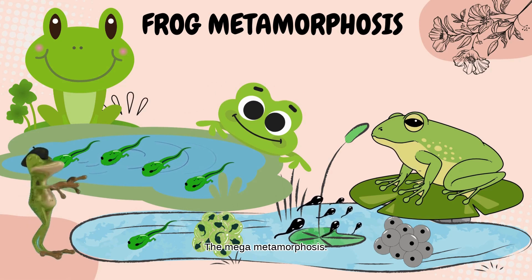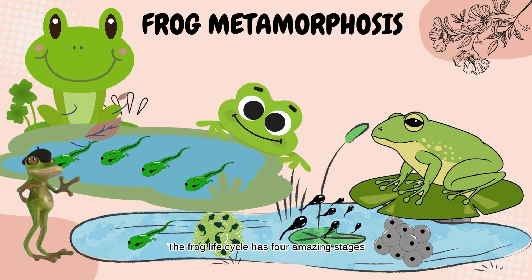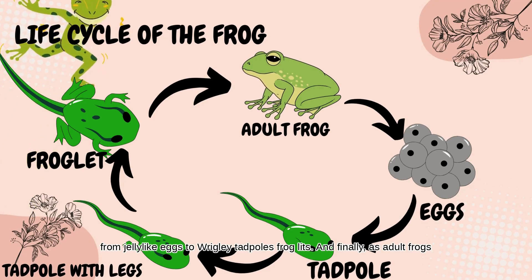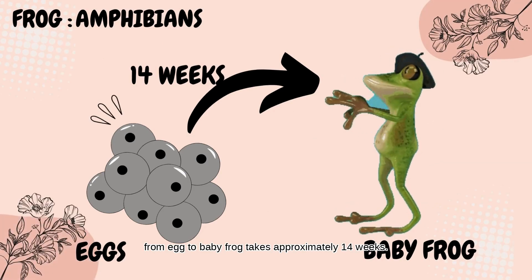Frogs have a wonderful transformation as they grow. The Frog Life Cycle has four amazing stages: from jelly-like eggs, to wriggly tadpoles, froglets, and finally adult frogs. From egg to baby frog takes approximately 14 weeks.